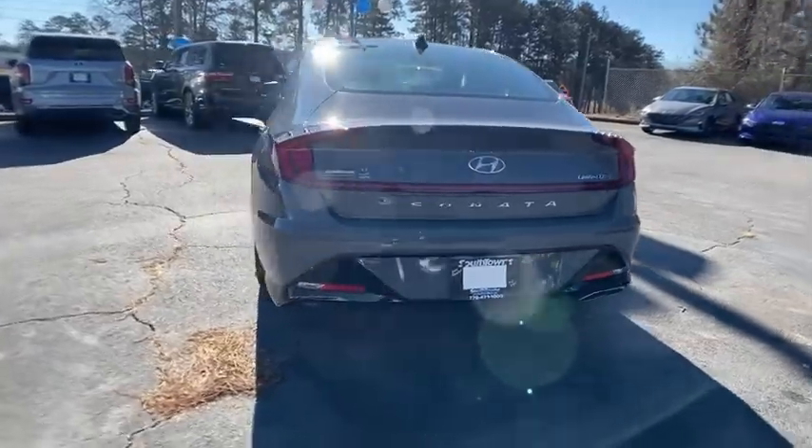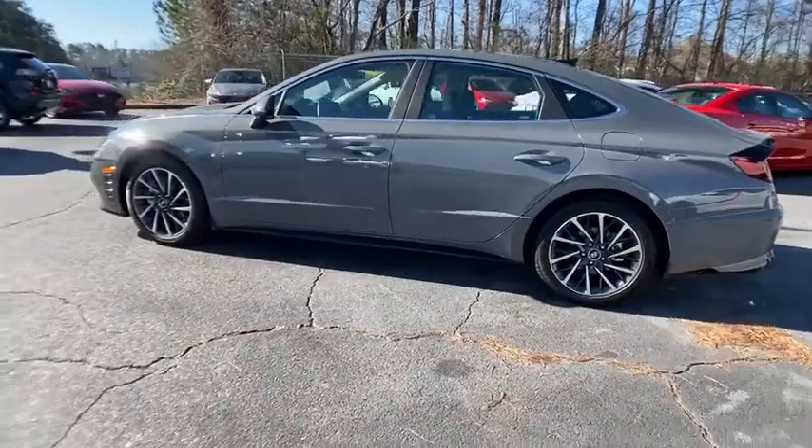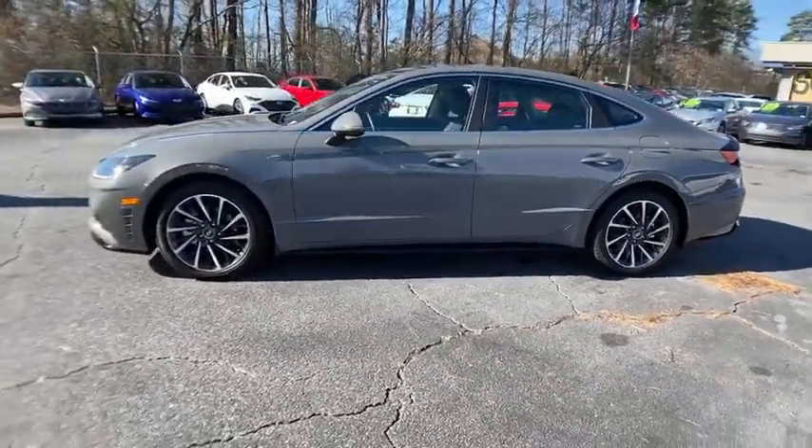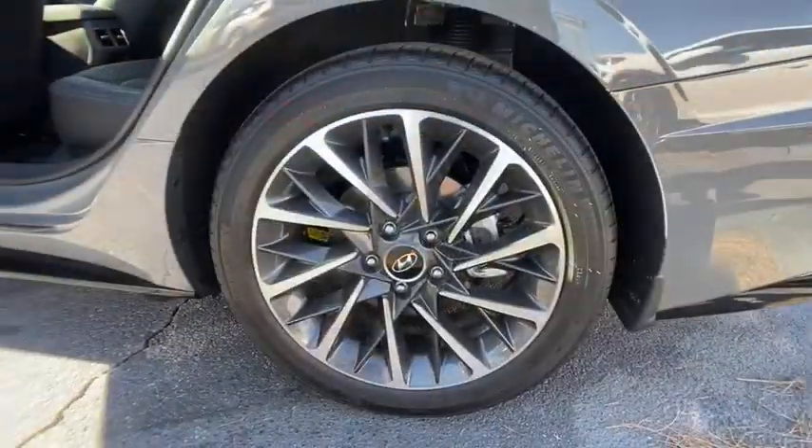This vehicle has less than 800 miles. Here are some of this vehicle's great options: power passenger seat, traction control, navigation system, Bose sound system, dual airbags, power steering, alloy wheels.